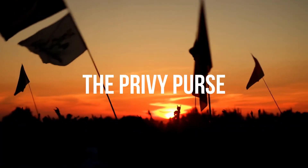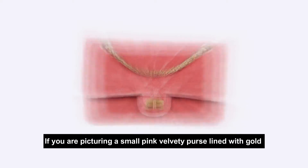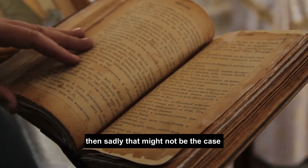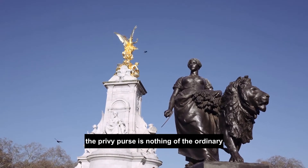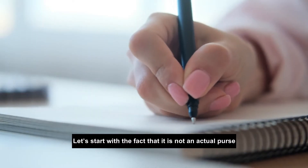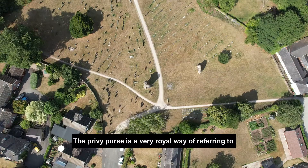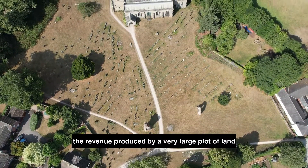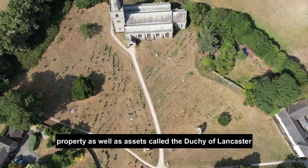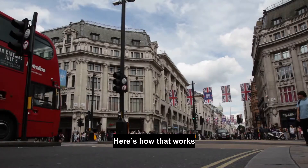This wasn't the only income stream the Queen had. The Privy Purse — if you're picturing a small pink velvety purse lined with gold that the Queen might have hidden under her hat, then sadly that might not be the case. The Privy Purse is nothing of the ordinary, and it is not an actual purse. The Privy Purse is a very royal way of referring to the revenue produced by a very large plot of land, property, and assets called the Duchy of Lancaster.